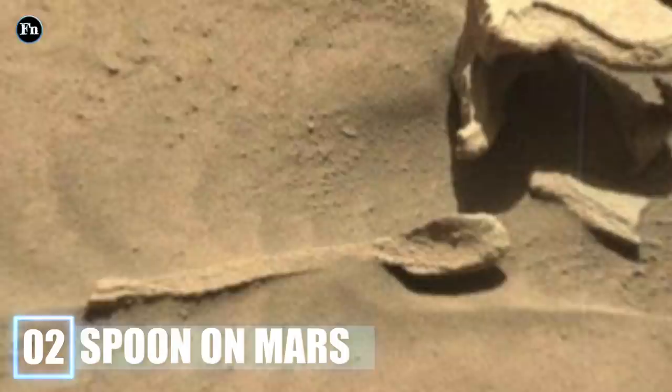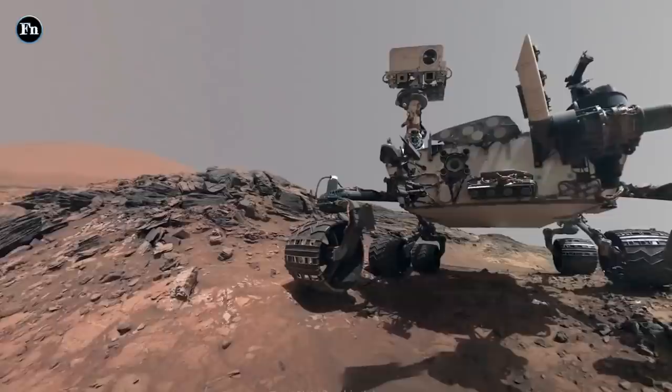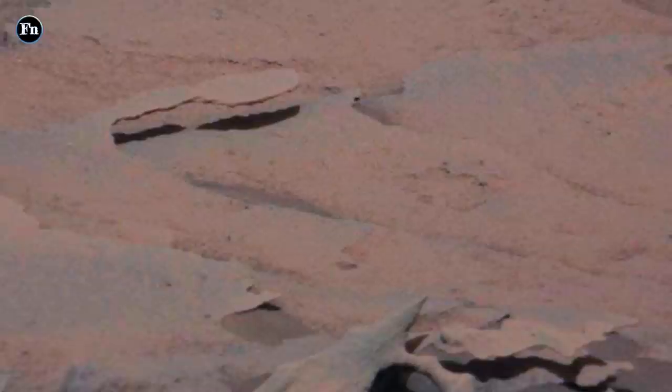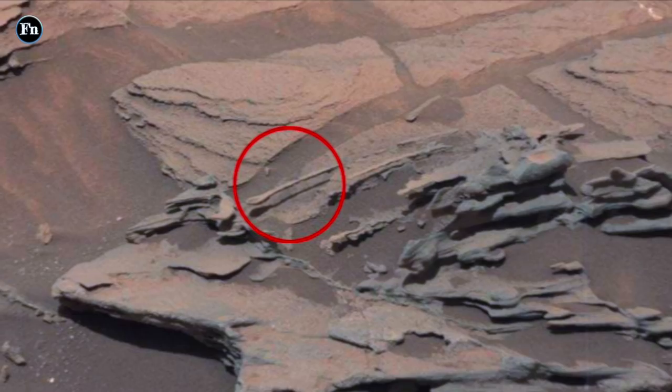Number 2: Spoon on Mars. For a planet that seems to have no way of feeding humans, it sure seems to want us to eat. In the early days of the Curiosity Rover, NASA released this strange picture of rocks formed in a way that makes it seem like there's a spoon being held up. Normally on Earth, a fragile structure like this would simply fall to the ground, but on Mars gravity is much weaker, so structures like this are actually quite stable. Do you think this resembles an actual spoon?